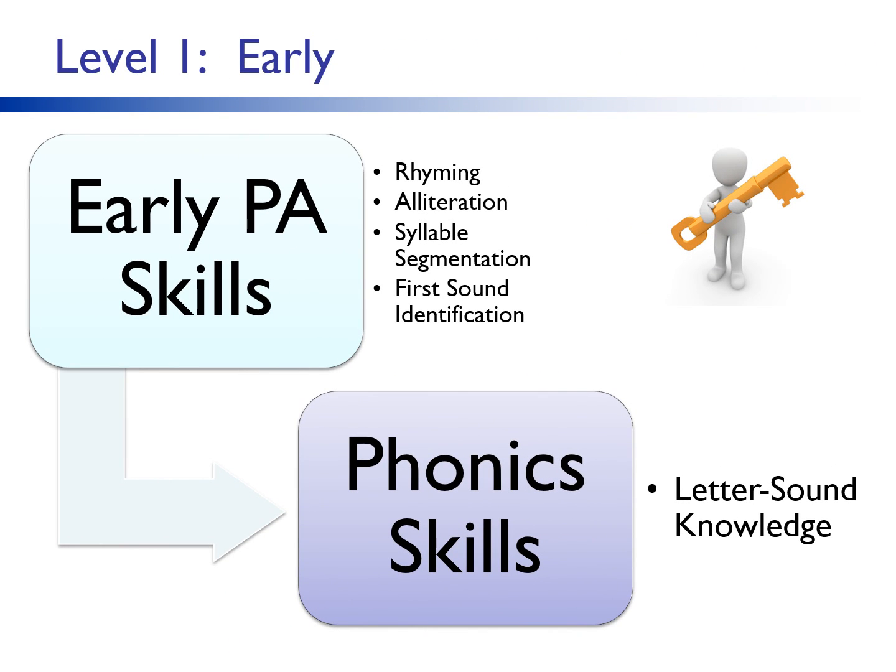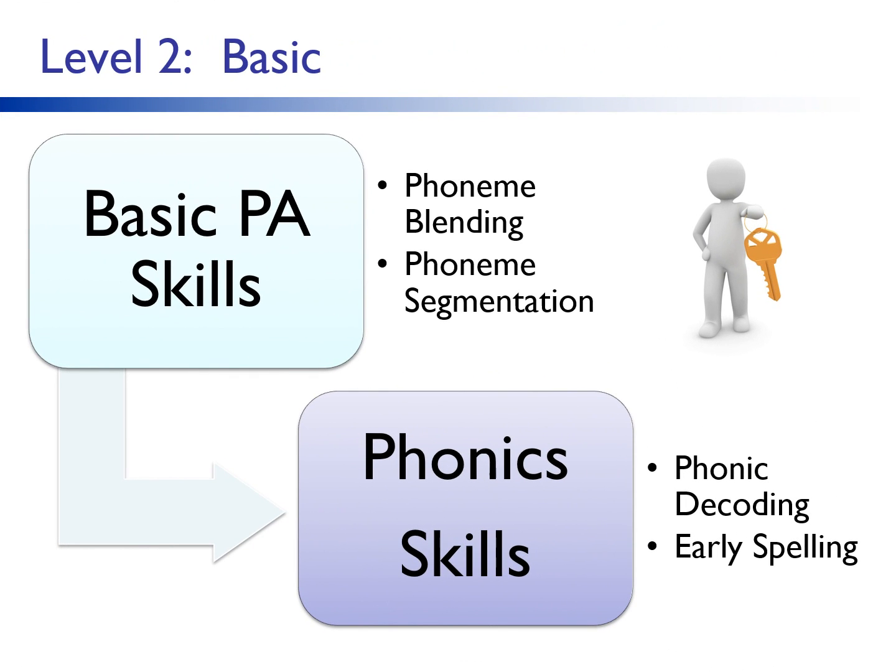Early phonological awareness skills are the key to developing early phonics skills, particularly letter sound knowledge. This knowledge predicts later reading development as strongly evidenced by decades of research, showing students require letter sound knowledge to phonically decode words. This knowledge then promotes development in basic phonemic awareness skills. Phoneme blending and segmenting facilitate development of basic phonics decoding and early spelling skills. Phonic decoding skills promote the growth of advanced phonemic awareness skills in typical readers. However, for our struggling readers — readers with a phonological core deficit — even if they are given intervention, development of advanced phonemic awareness, which is needed for efficient sight vocabulary, will not be automatic. It needs to be directly and explicitly taught.